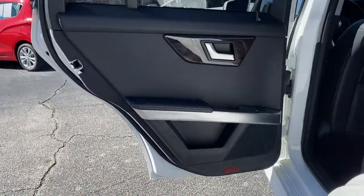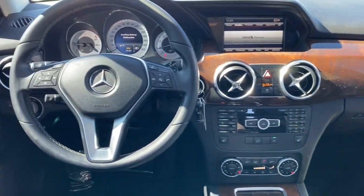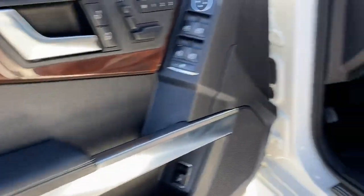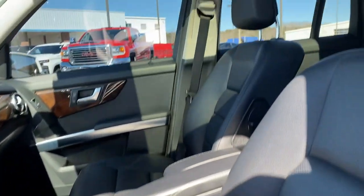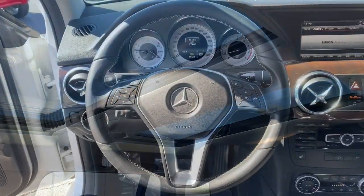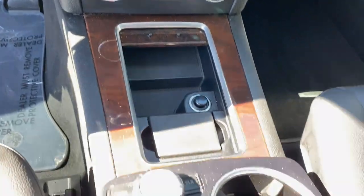These are just some of the great options this vehicle comes with: keyless entry, navigation system, backup camera, power passenger seat, woodgrain interior trim, heated mirrors, fog lamps, premium sound system, steering wheel audio controls, and electronic stability control. Feel inspired by excellence in this distinctive GLK Class.